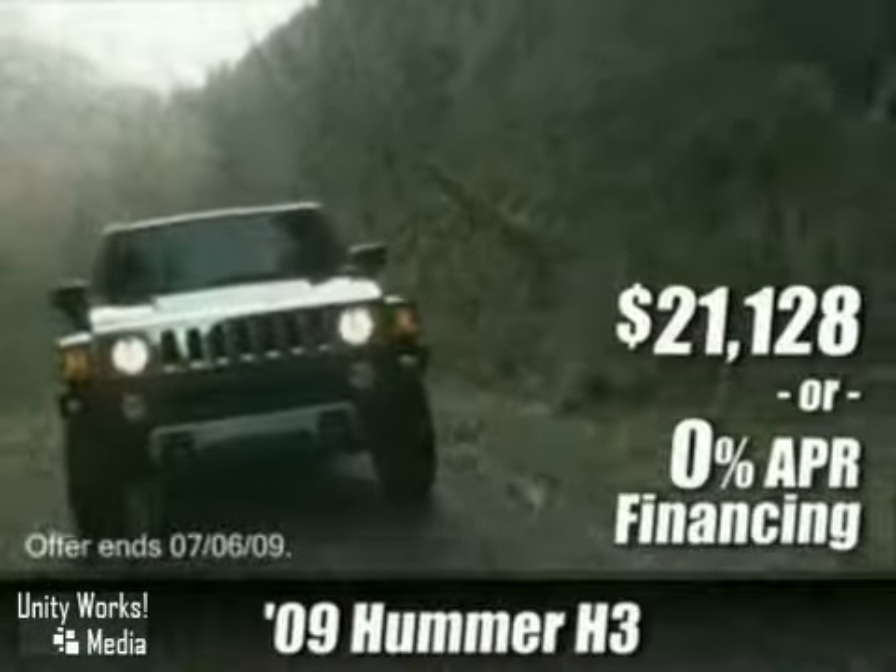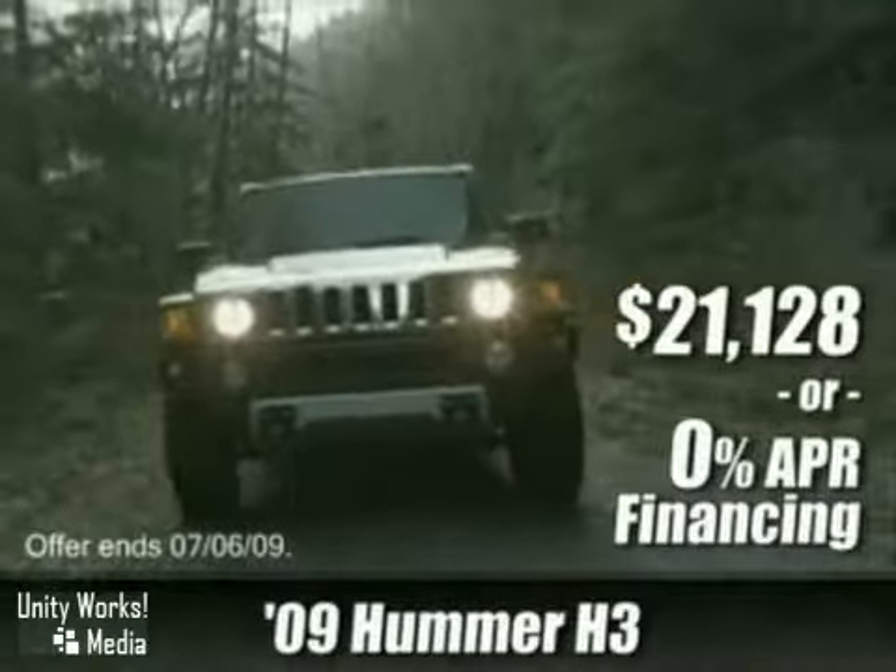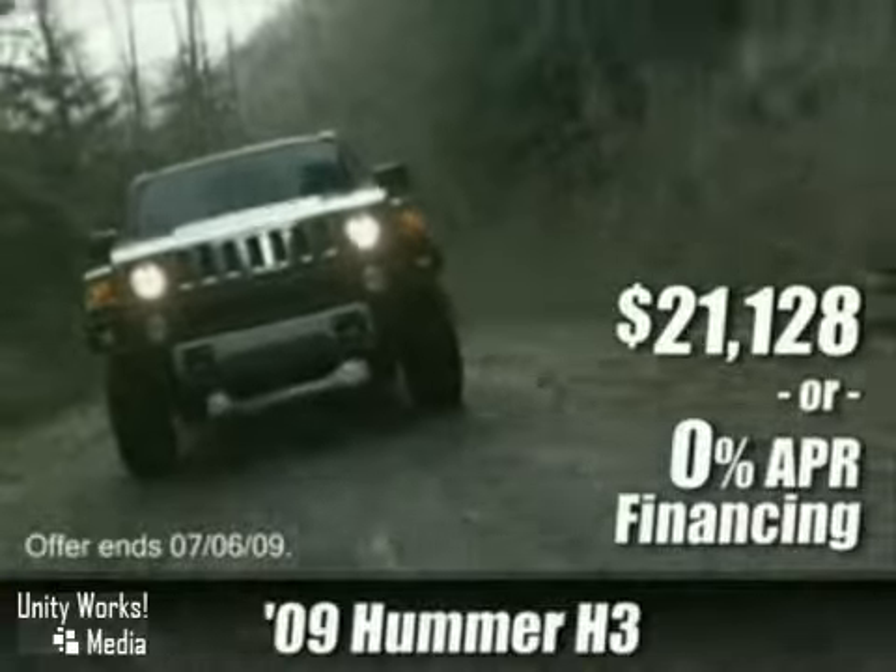Command the road in a brand new Hummer H3. It's a four-wheel drive vehicle with big savings, now available with 0% APR or just $21,128.